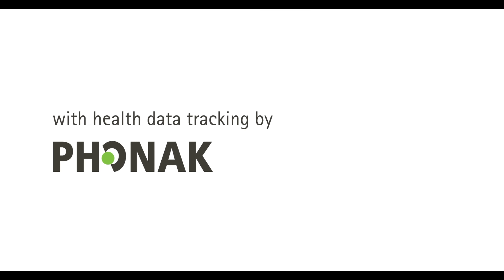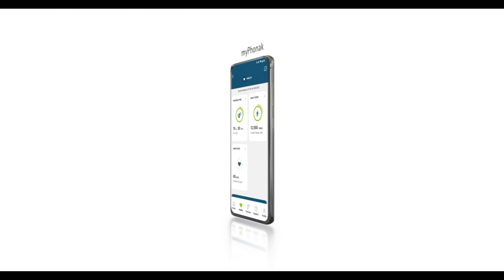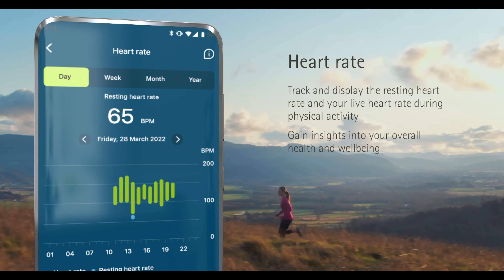Combining the motion sensor and new in-ear heart rate sensor, we are bringing activity tracking and health data tracking to the fingertips of your patients via the redesigned My Phonak app. The app's all-new design modernizes and improves the way your patients will interact with their hearing aids. New navigation, improved accessibility, and the all-new tracking of health and activity data brings the My Phonak app to the next level.